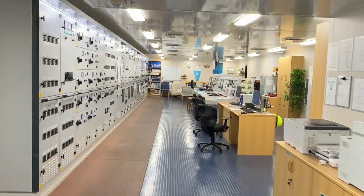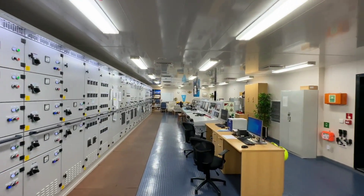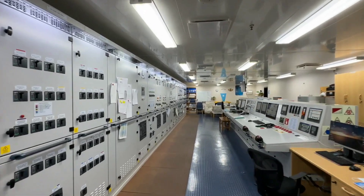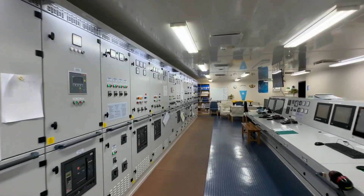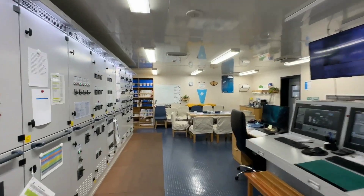So guys, I am entering the ECR — that is the engine control room. You can say this is the brain of the ship. From here you can monitor, control, and operate the main engine and other auxiliary machinery.